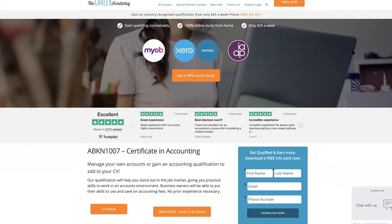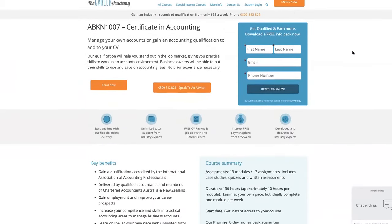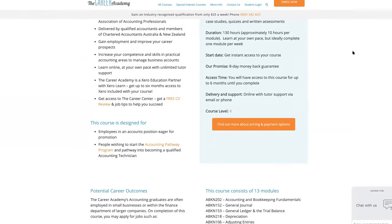Take the first step with the Career Academy Level 4 Certificate in Accounting. This benchmark course for the industry will help you become a certified accountant and stand out in the job market.